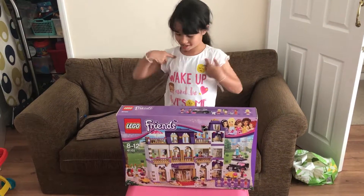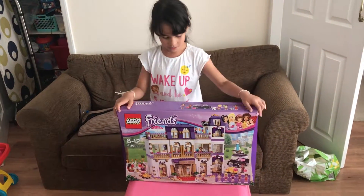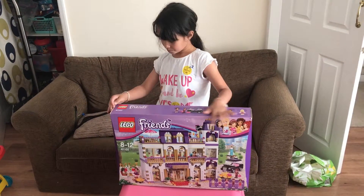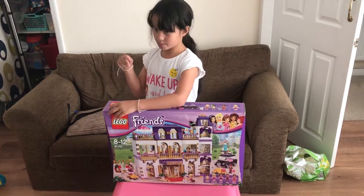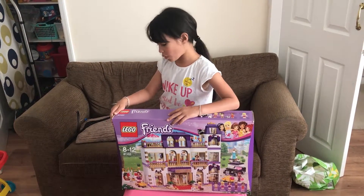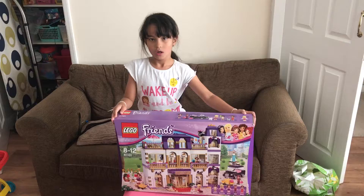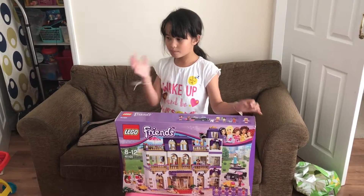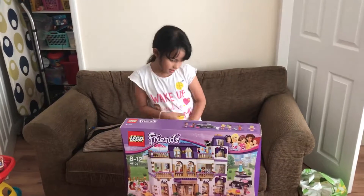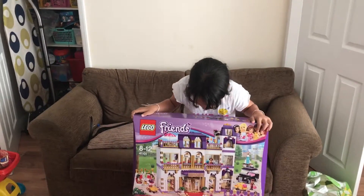Hi, it's Lily and today my dad bought me the Grand Lego Friends Hotel. The number for this box is 41101 — it's massive! My dad's going to help me build maybe about one bag, or maybe we might get halfway through two bags. So here's the front.